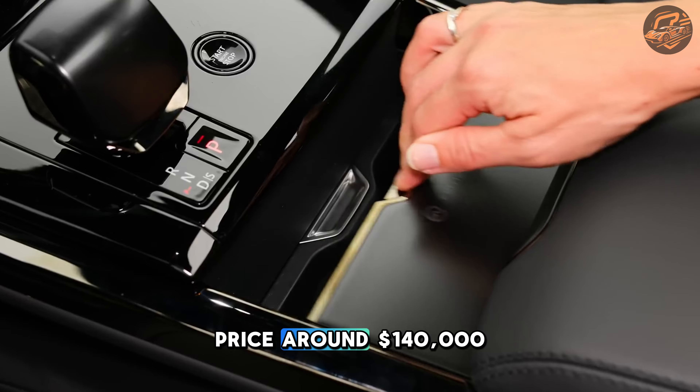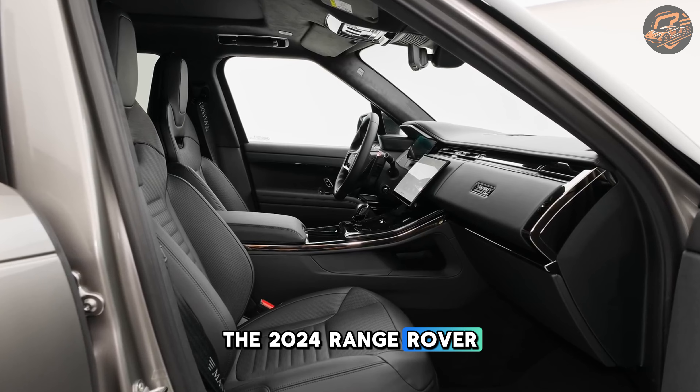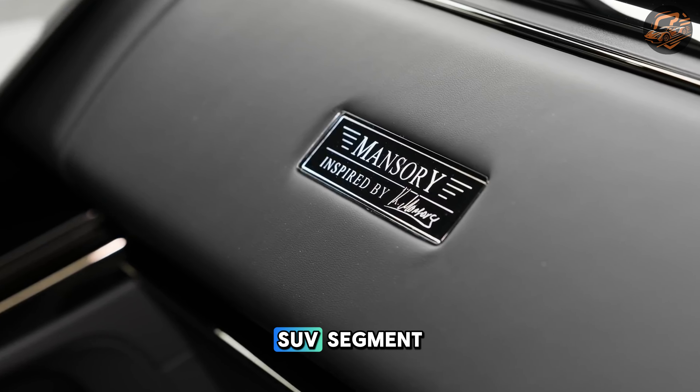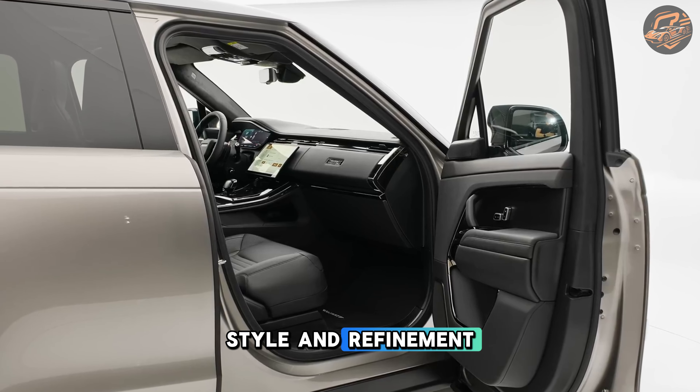Priced around $140,000, the 2024 Range Rover Sport SV sets a new standard in the luxury performance SUV segment, perfect for those seeking a blend of power, style, and revival.